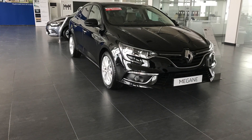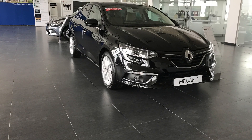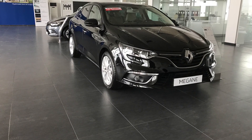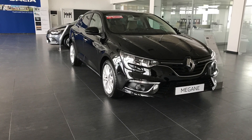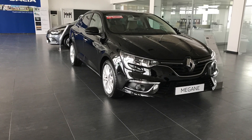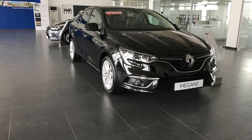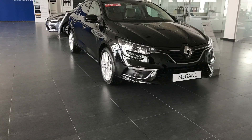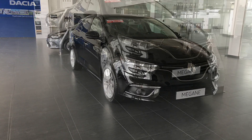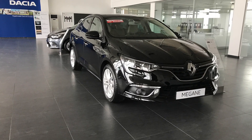Sizce Megane Sedan'ın Panorama Edition modeli nasıl olmuş, yorumlarınızı bekliyorum. Bu tür videoların devamı için kanalıma abone olmayı, videolarımı beğenmeyi unutmayın. İyi günler. Bir sonraki videoda görüşmek üzere. Thank you.